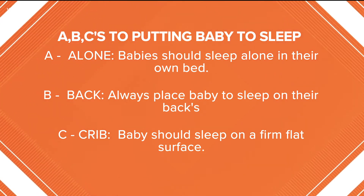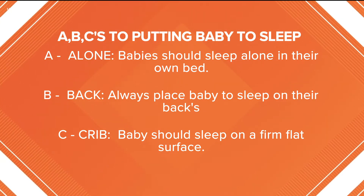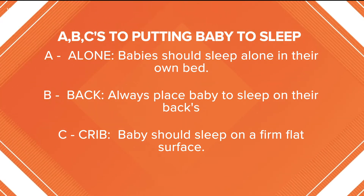And C stands for crib. Baby should be placed to sleep on a firm, flat surface. If you don't have a crib, health educators are recommending using household items like a laundry basket, or just placing a blanket on the floor to put baby to sleep.